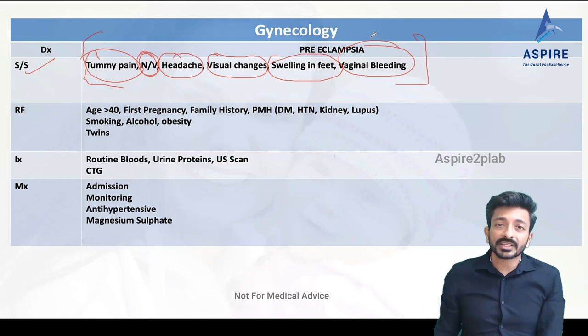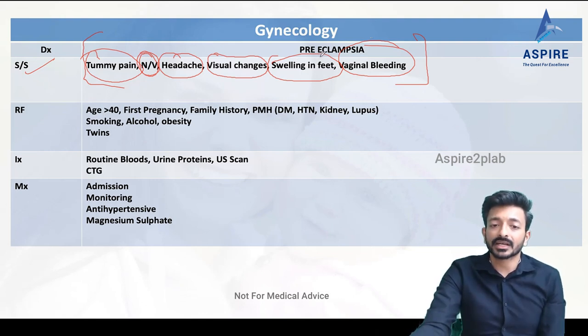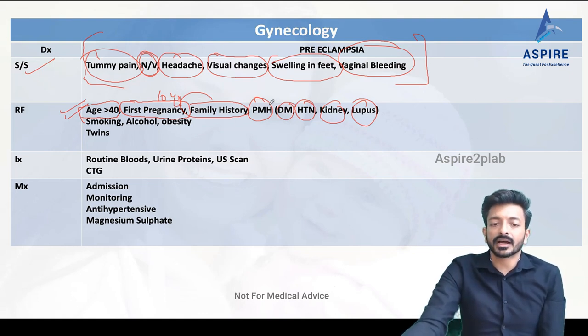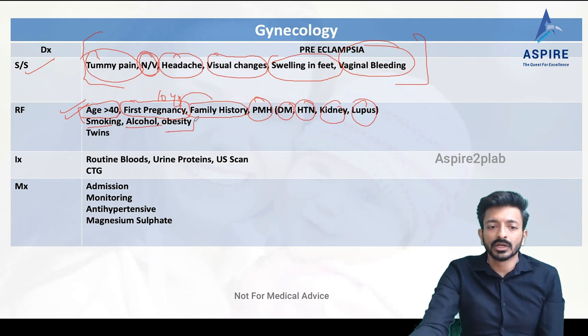You will see many pregnant females going into preeclampsia, so you must be very careful. Risk factors include age over 40, first pregnancy, a gap of more than 10 years between pregnancies, family history of preeclampsia or hypertension, and personal history of diabetes, hypertension, kidney disease, or lupus.